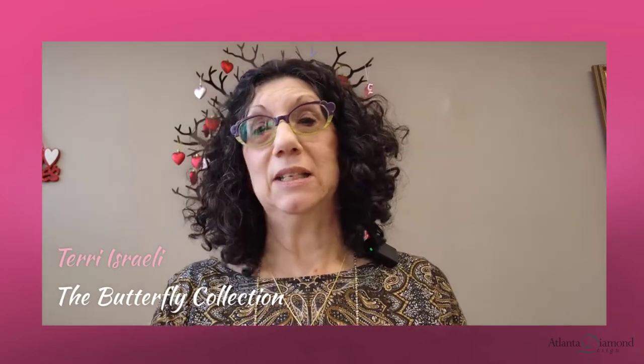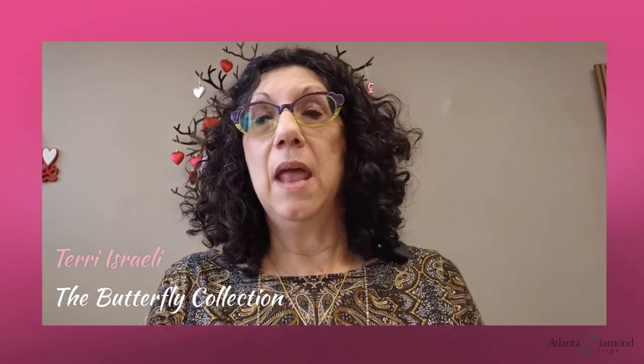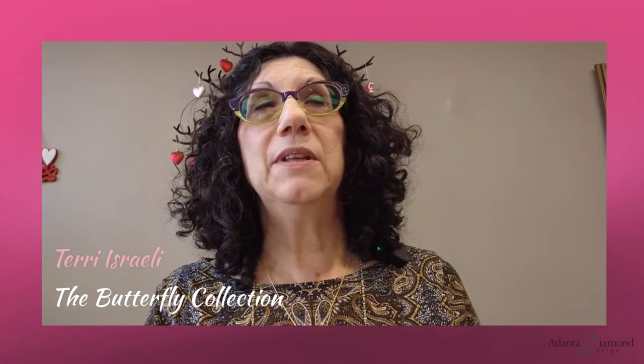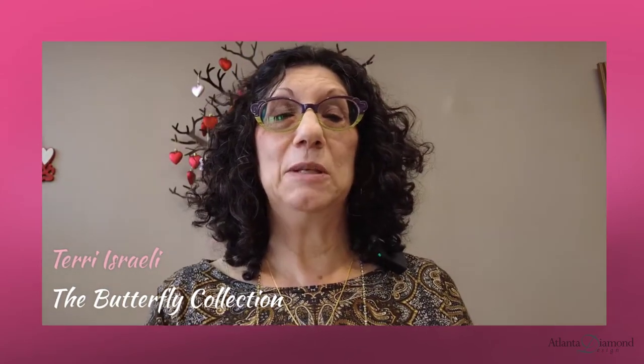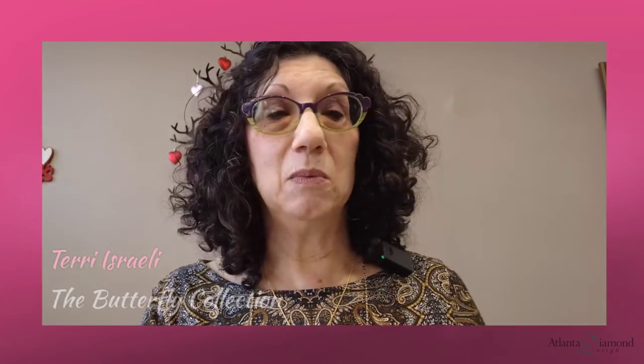Greetings everyone, this is Terry from Atlanta Diamond Design. I hope everybody is well. Today I thought I would show you a couple of pieces that Izzy has made. I really believe this is part of my love of butterfly gardening and it has kind of rubbed off on him, and he has started to make little pieces of butterflies — and the jewelry is really stunning.